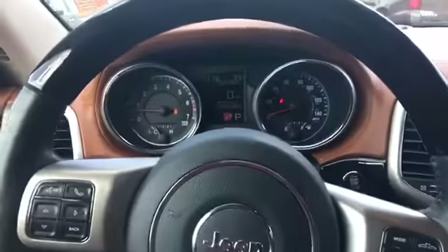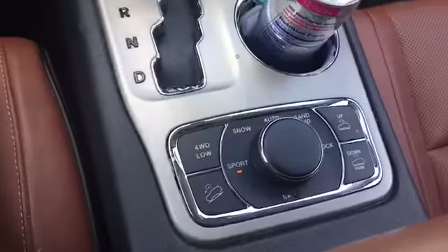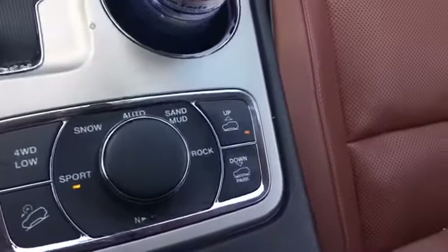It's only got 76,000 miles. Voice command, cruise control — it is an automatic. Your different drive modes: you've got sport, snow, auto, sand, and rock. The car will also go up and down in ride height if you like.